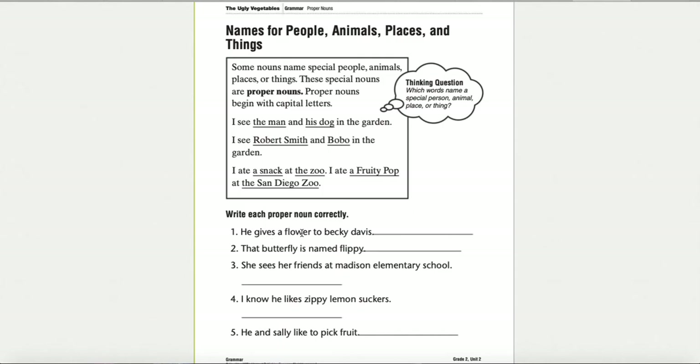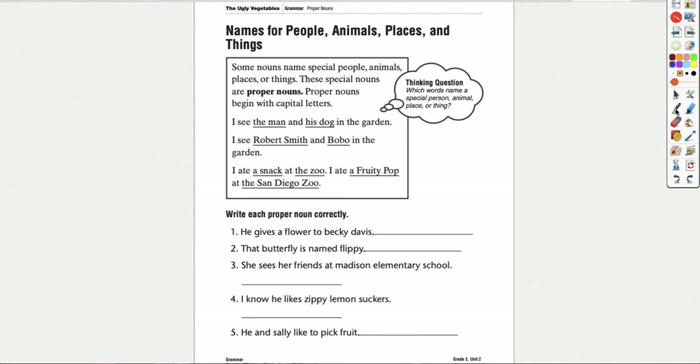Now I'm going to go through how to write each proper noun correctly. We'll find the proper noun in each sentence and I'll do my finger writing on the line. Sentence number one says: he gives a flower to Becky Davis. The name in this sentence is Becky Davis. Because it is a proper noun, it needs to start with a capital letter. Becky would start with a capital B, and Davis would start with a capital D. I'm putting a capital letter on both words because both words are part of her name — her first and last name. You have a first and last name, and you might also have a middle name or two parts to your last name. Each one of those names is going to have a capital letter at the beginning.